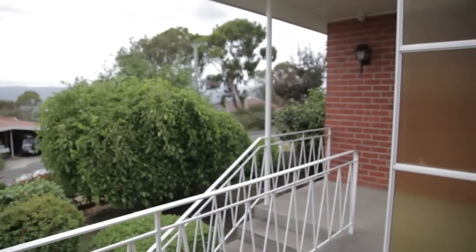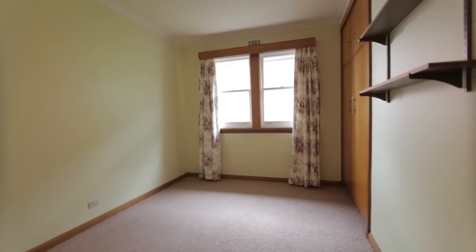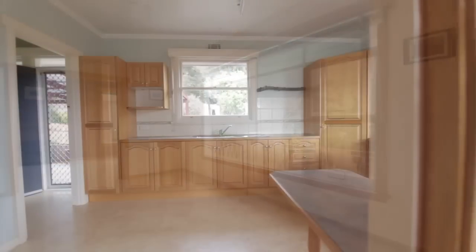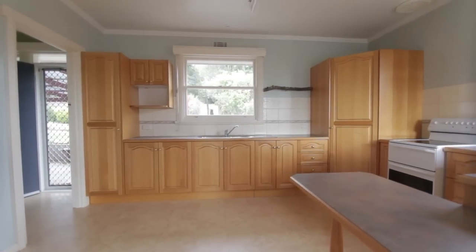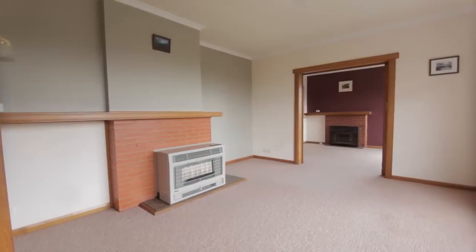Of solid brick construction, 32 Willamena Avenue features three spacious bedrooms, a separate lounge and dining area, a beautiful Taz Oak kitchen, over 13 squares of living, plus a spacious single garage with storage room underneath. The main bathroom is lovely and well-appointed. There is the benefit of wood and gas heating, and there are built-in wardrobes in all bedrooms.